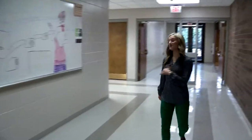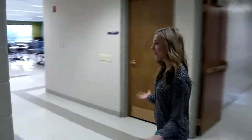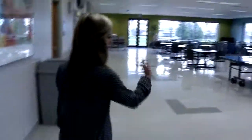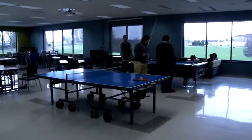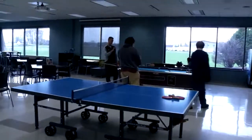Down this way, we've got our Commons area. This is a great area for students to eat lunch and hang out with others. You can see we've got some students hanging out, playing a little pool right now, just kind of getting to know each other and getting involved.